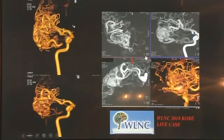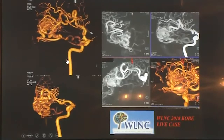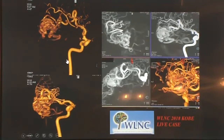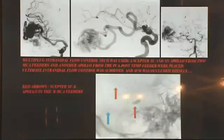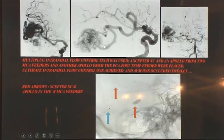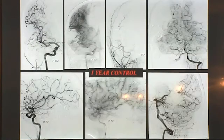At the 2018 WLNC live case, Saran and Naji treated a right temporal medium-size AVM. They selected multiple pedicles for catheter placement. In the very high-flow pedicle they placed a Scepter balloon catheter; in another MCA pedicle an Apollo; and one from the PCA posterior circulation — three catheters simultaneously. The end result showed the Onyx cast covering the entire AVM including the venous outlet. The one-year control on this patient confirmed durable occlusion.